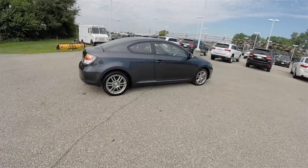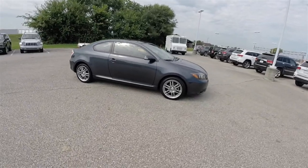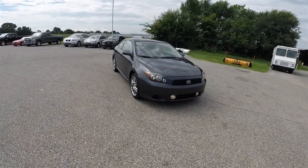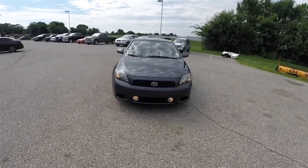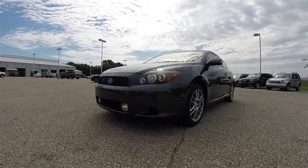This concludes our quick walk-around look at this 2008 Scion TC three-door liftback. If you have any questions or would like to see this vehicle, please contact our showroom. One of our friendly sales staff would be more than happy to answer any questions that you may have. And as always, thanks for watching.